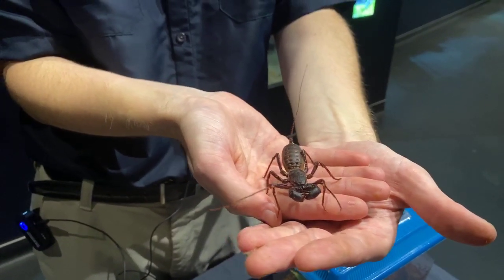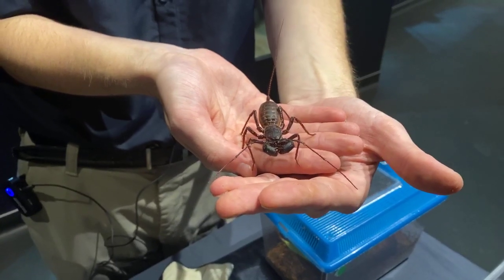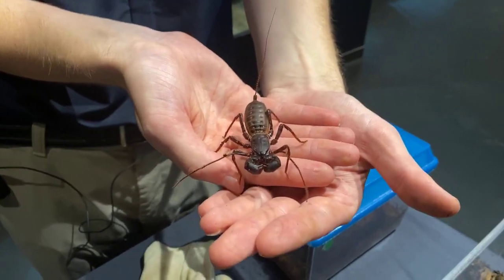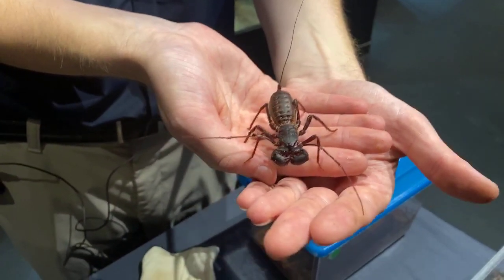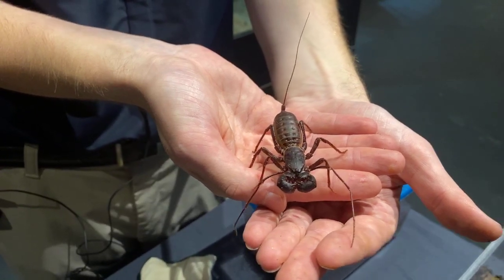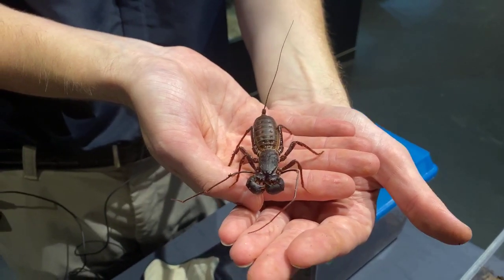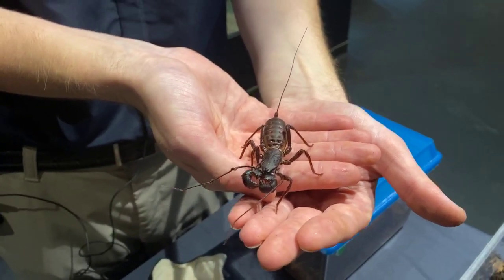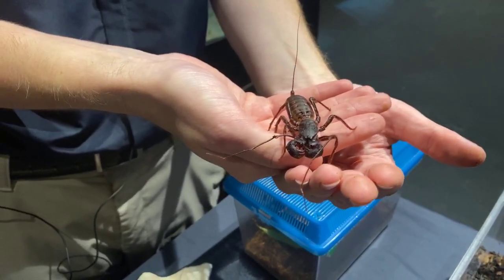We have a question from Kate — the vinegaroon is more closely related to the scorpion, because just like the scorpion these guys are arachnids. Also like the scorpion, they actually have eyes on the top of their head, so their eyesight really isn't good because they're looking at what is above them rather than what's in front. These guys are not dangerous — honestly, people are probably more dangerous to them. The only thing they can really do is squirt vinegar at you. They're actually very good pest control because they love to eat cockroaches.